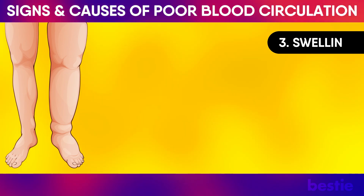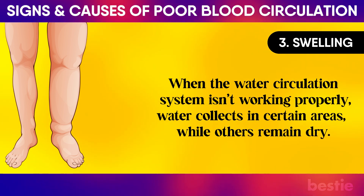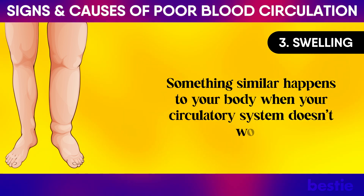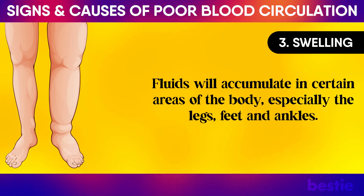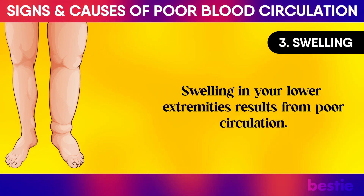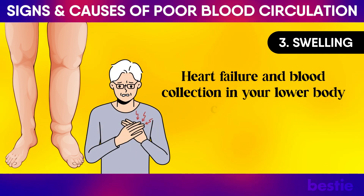Swelling: Imagine you have a water fountain. When the water circulation system isn't working properly, water collects in certain areas while others remain dry. Something similar happens to your body when your circulatory system doesn't work. Fluids will accumulate in certain areas of the body, especially the legs, feet and ankles. Swelling in your lower extremities results from poor circulation. Heart failure and blood collection in your lower body can also cause this.